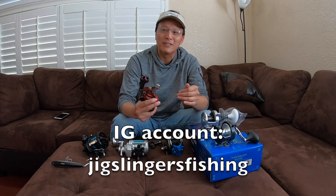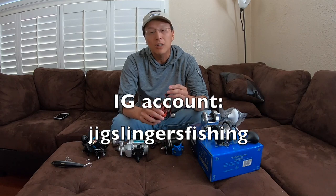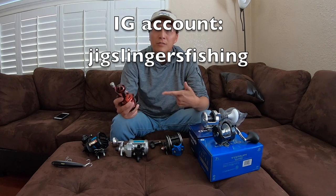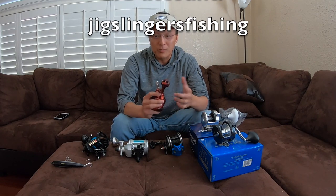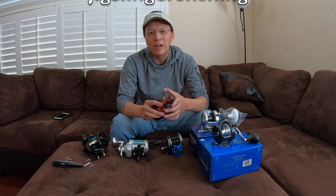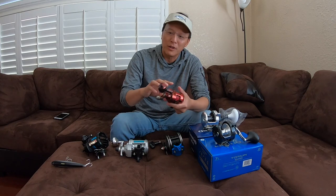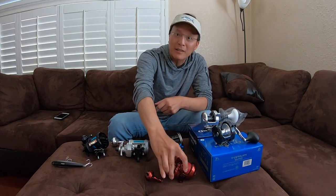I started an Instagram account finally for the channel, and it's called Jigslinger's Fishing. So if you check me out on that and follow me on there, you would see all the pictures that I posted for this reel. So yeah, look me up on that — that'd be great.